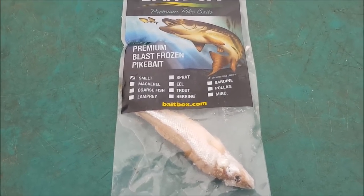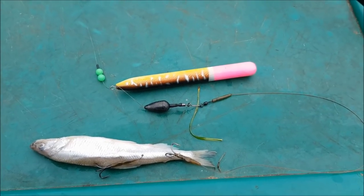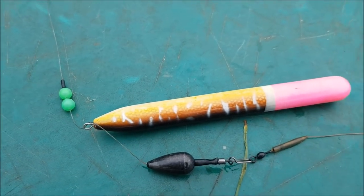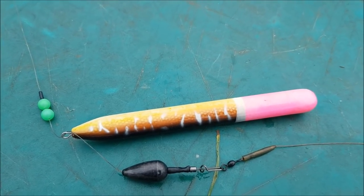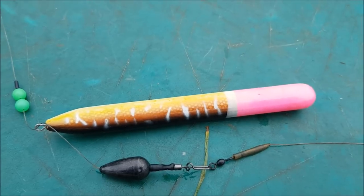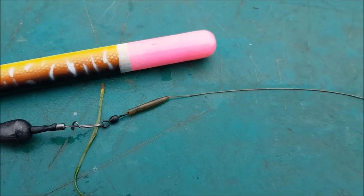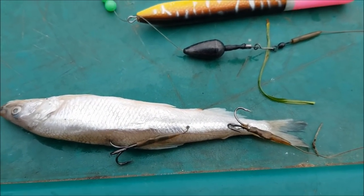The setup is the same on both rods: a float stop, two beads, and these floats - I get a lot of questions about them. They're made by Mark Houghton; he's got a page on Facebook called Mark Houghton Custom Lures, so go check them out - they're fantastic. Then an 18 gram stubby sinker and an 18 inch wire trace down to a smelt - that is the bait going out on both rods today.